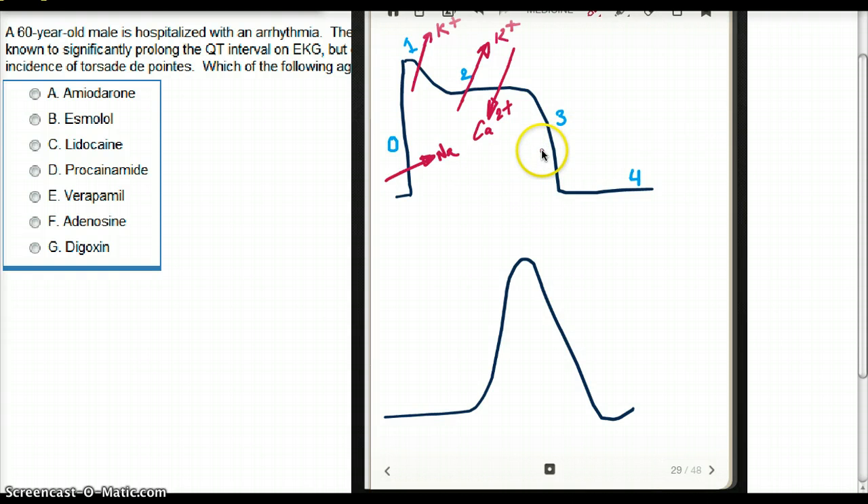Then we have phase 3, which is the repolarization phase — only potassium keeps moving out. Last of all, phase 4 is the resting membrane potential, where potassium balances out because this phase is very permeable to potassium ions.